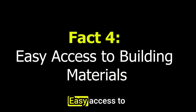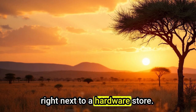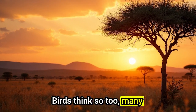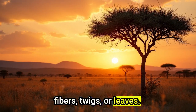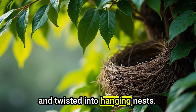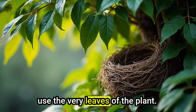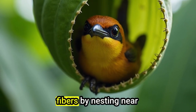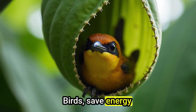Fact 4: Easy Access to Building Materials. Imagine building a house right next to a hardware store — convenient, right? Birds think so, too. Many choose plants that provide easy nesting materials, like fibers, twigs, or leaves. Weaver birds often pick grasses or reeds that can be stripped and twisted into hanging nests. Tailor birds, on the other hand, use the very leaves of the plant they nest in, stitching them with spider silk or plant fibers. By nesting near materials they can reuse, birds save energy and build faster.